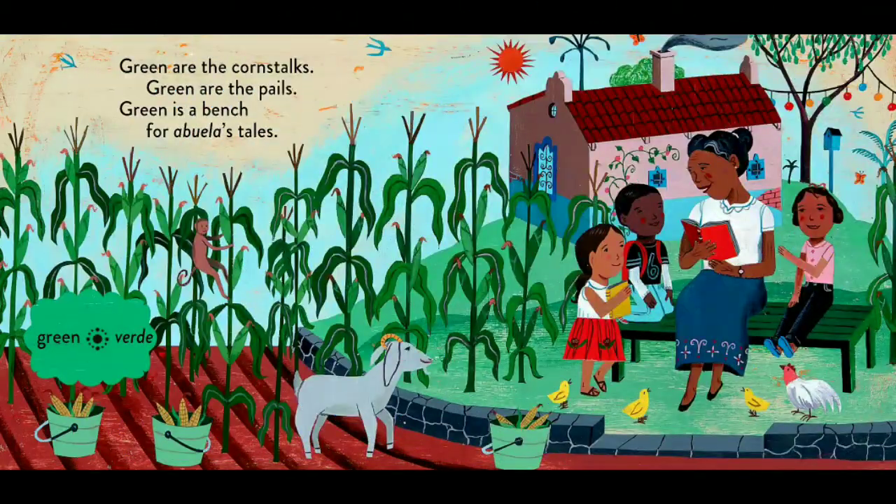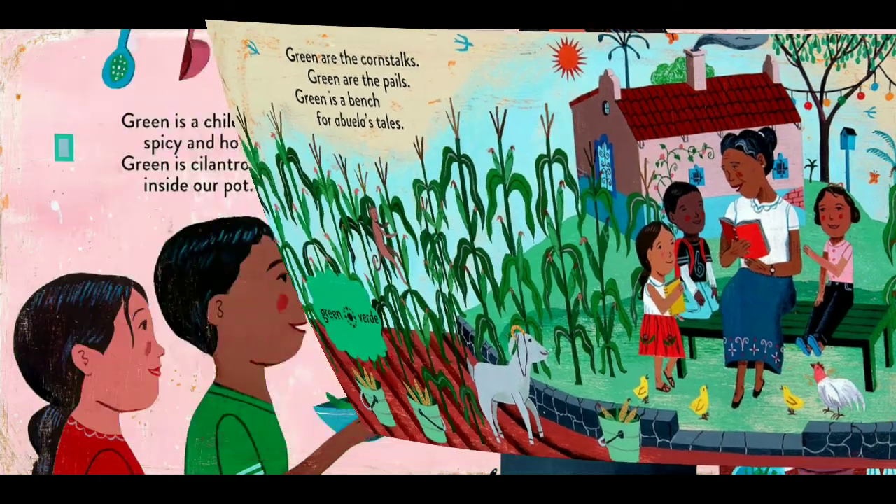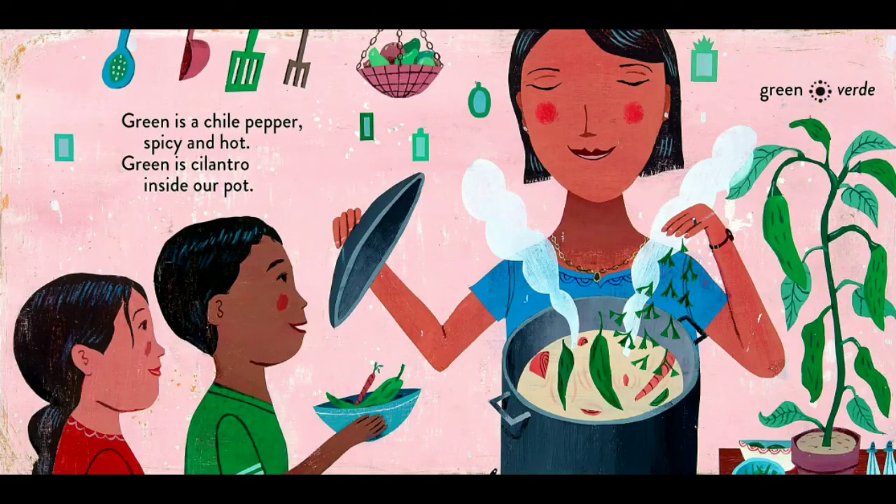Green are the corn stalks. Green are the pails. Green is a bench for abuela's tails. Green is a chili pepper, spicy and hot. Green is cilantro inside our pot.